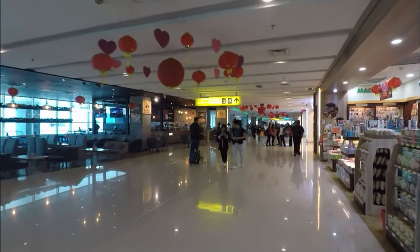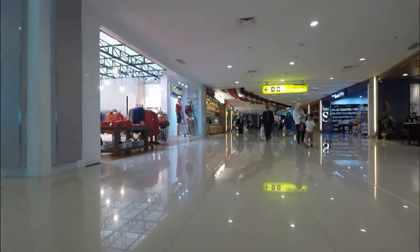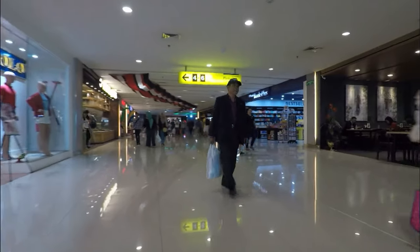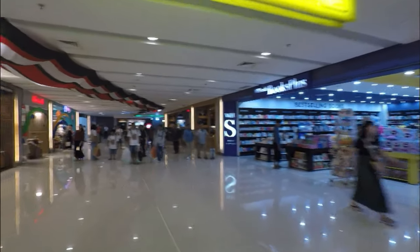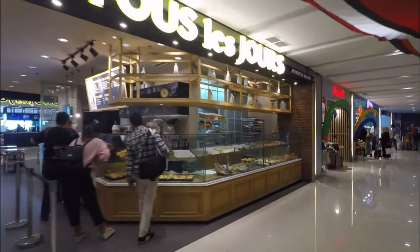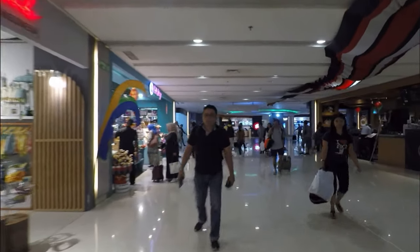I think there's only about six departure gates in here. There's Windsor Smith over here with books, and apparently a French bakery — I didn't try it, but I'm not quite sure the French bakery concept stretches authentically to Indonesia anyway.